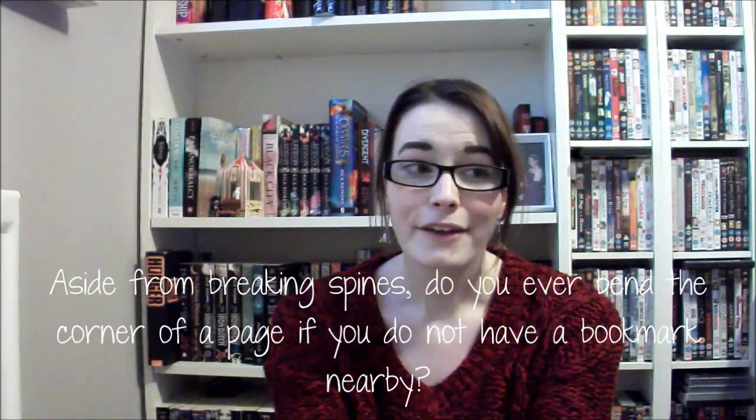Question number six: aside from breaking spines, do you ever bend the corner of a page if you don't have a bookmark handy? I used to be extremely guilty of this when I was younger — all my books were dog-eared. But I don't do that anymore. I always have a bookmark or a piece of cardboard beside me. Whenever I start reading a book I put a bookmark inside the front cover straight away, so I don't have to resort to bits of paper or cards lying around. I've become a bookmark freak about keeping my pages looking neat.